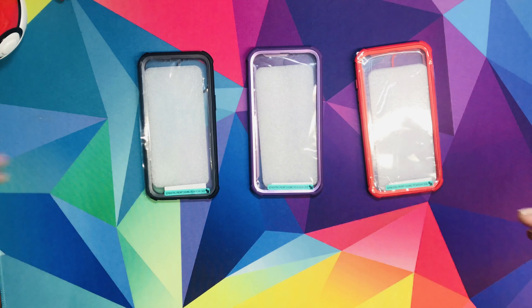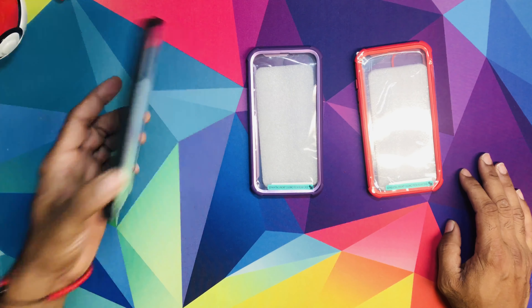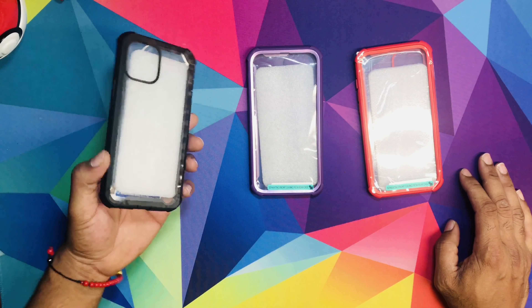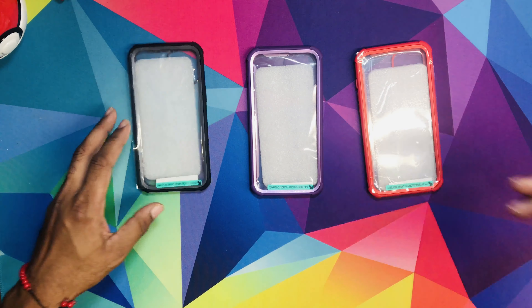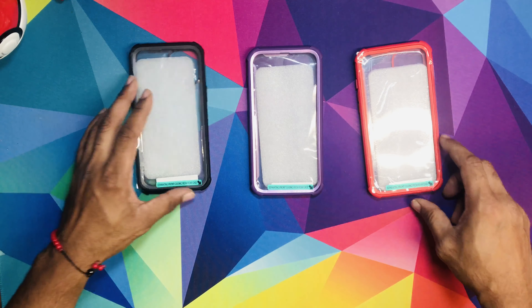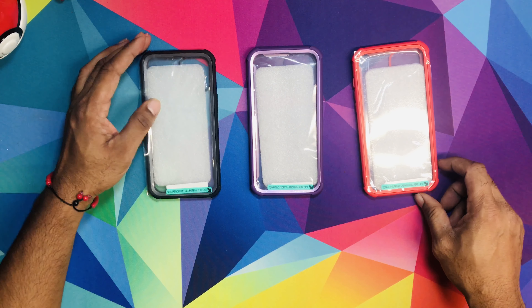I'm going to message you — make sure you have your Twitter or your Instagram linked so I can contact you. I'll ask for your address and ship it out to you. So before you get your hands on the brand new iPhone, definitely get a case. I'm also going to leave a link down below, and if you don't win, you can buy it from there — that would definitely help out my channel also.